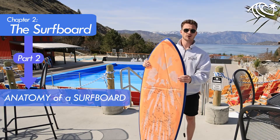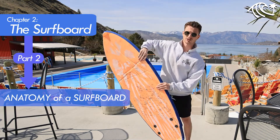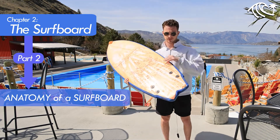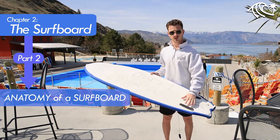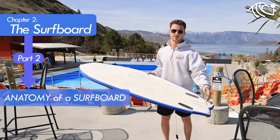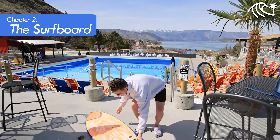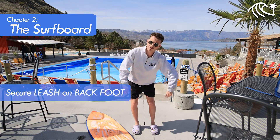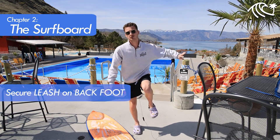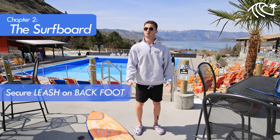We'll go over the anatomy of the board. Right here is the nose, and this will be the tail of the board. Towards the tail you're going to have your fin boxes on top as well as on the bottom side. When surfing, the boards will have fins coming out of them. You're going to have a leash coming out the back of your board — all you want to do is put that leash under your back foot. Aim the tail out towards the backside of the wave, not towards your other leg, so you don't get tangled up.